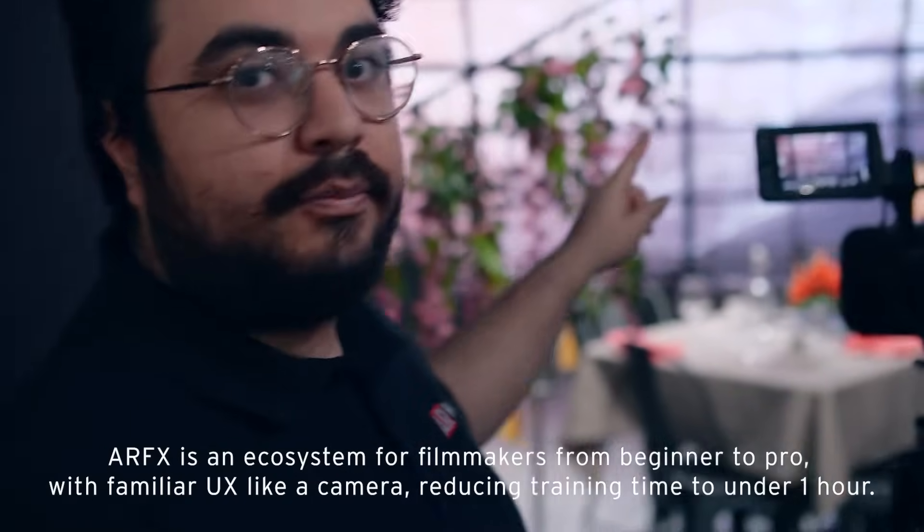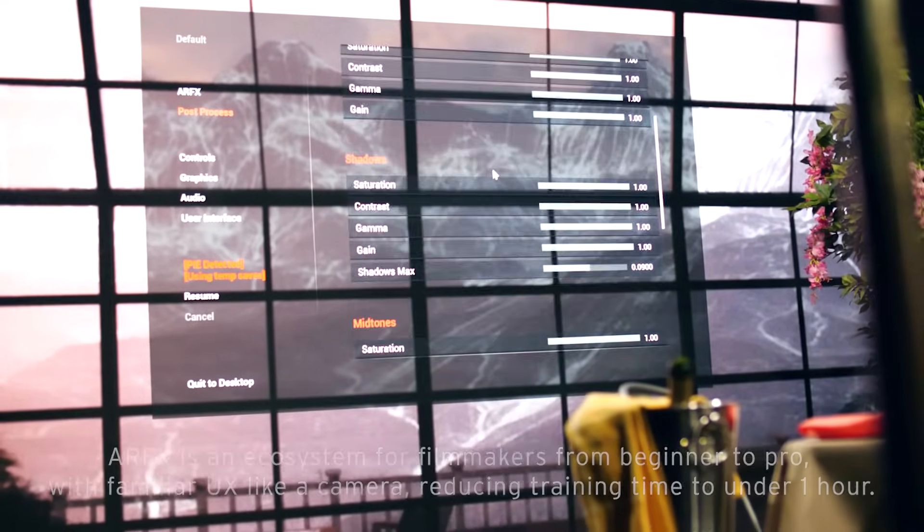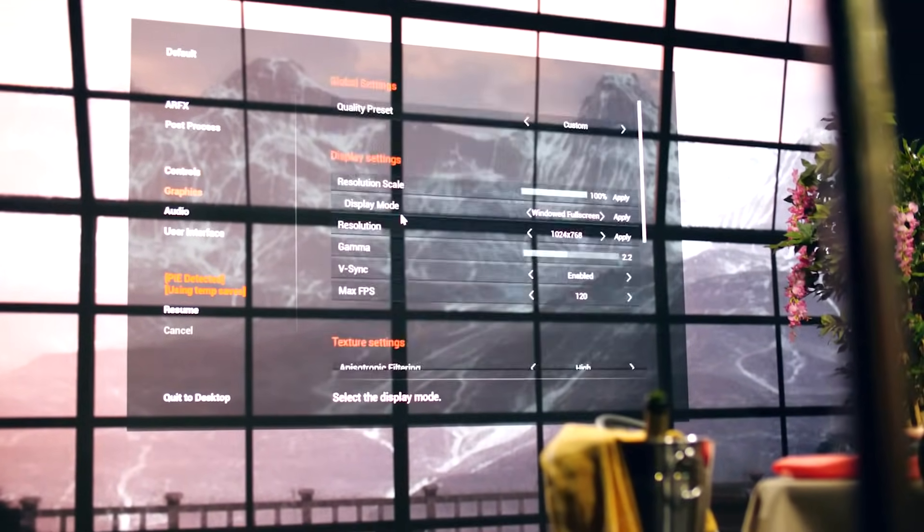This screen is running our ARFX Pro plugin for Unreal Engine 5. This is a toolset in the engine itself when you're running it. It allows you to do color controls — everything that you would need for virtual production to run this type of illusion.